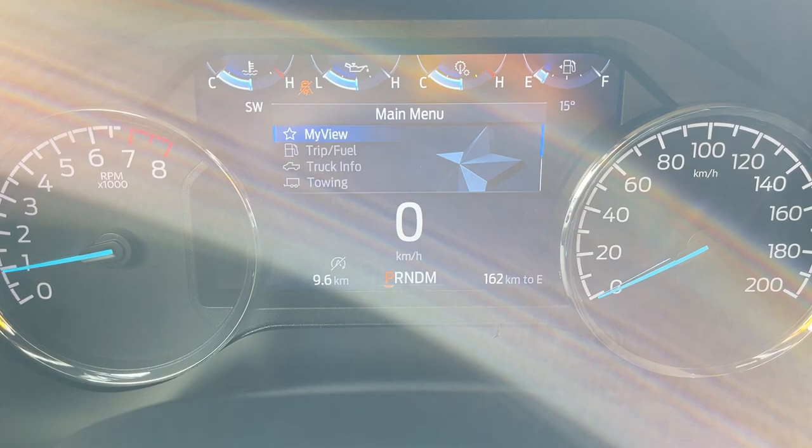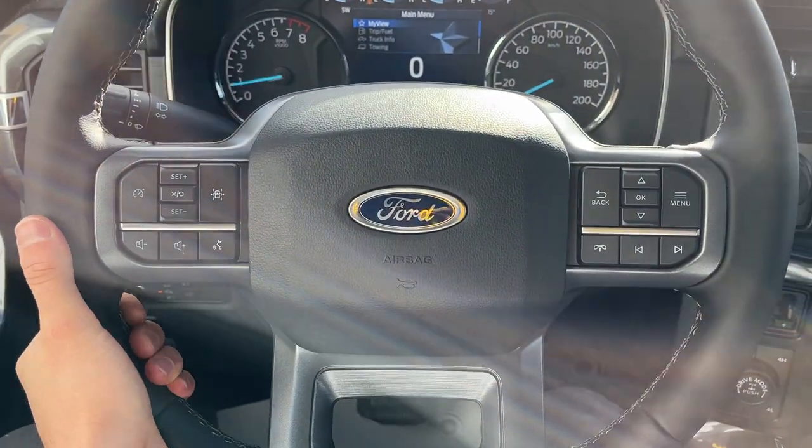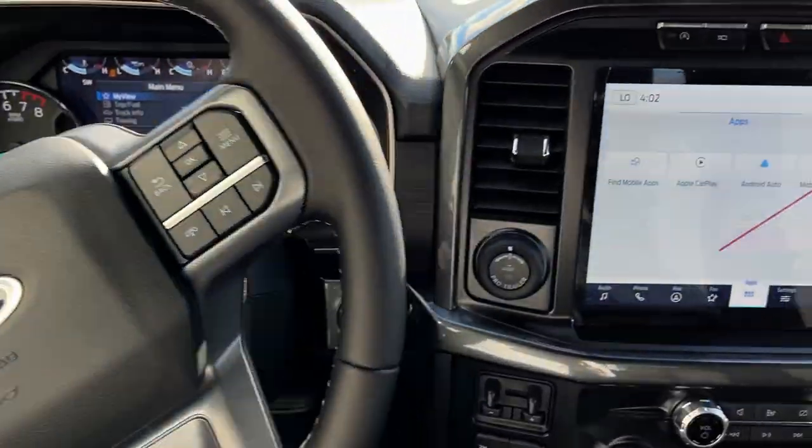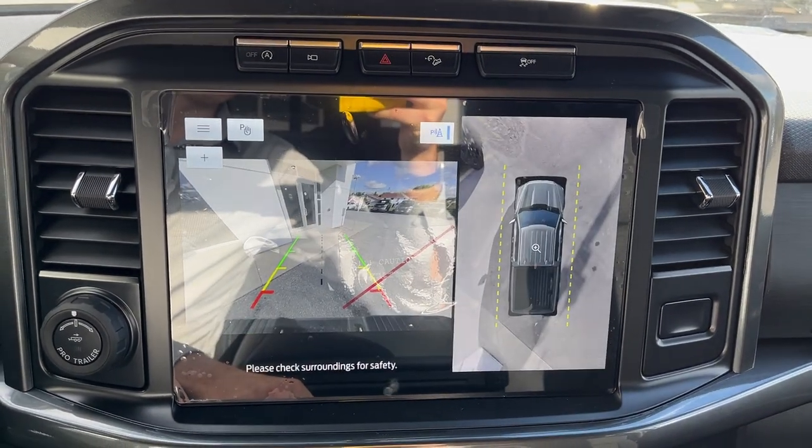Stepping into the vehicle, you do have a fully customizable digital display right behind the steering wheel and a really comfortable leather-wrapped steering wheel. You have cruise control and lane keeping, and you have that nice 12-inch center display — and if I pop it in reverse, there's your 360 camera view.